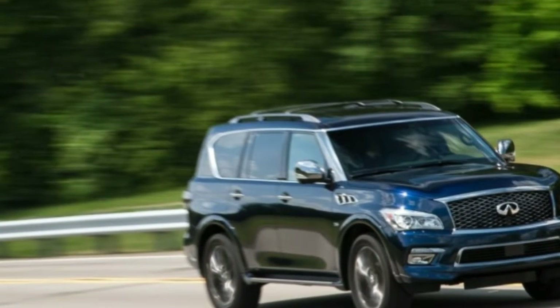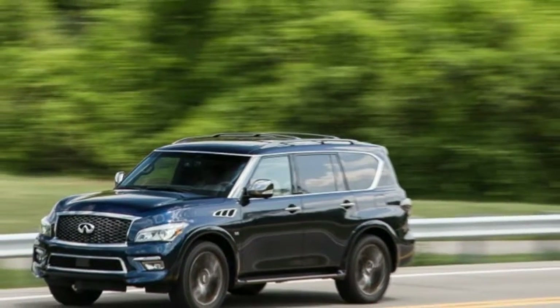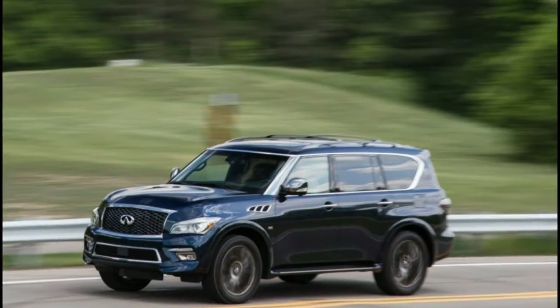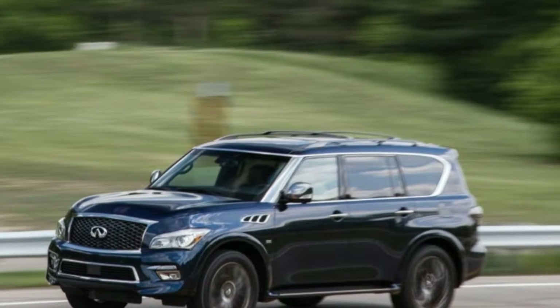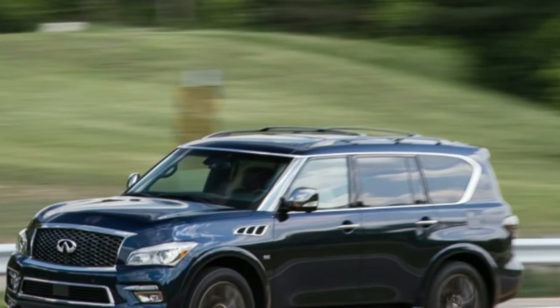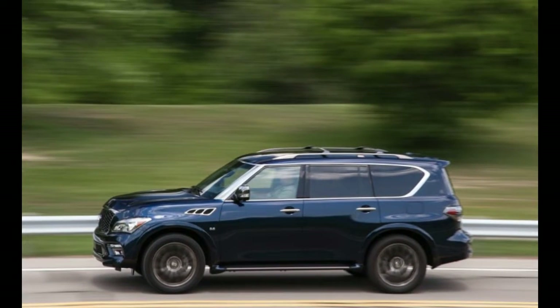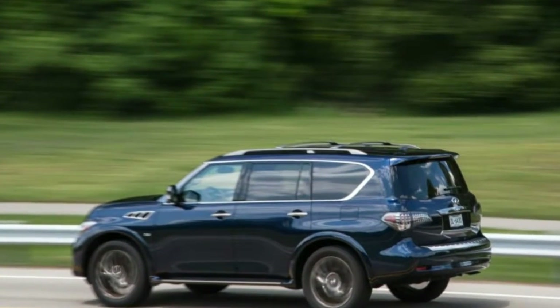By our count, there are just five and a half: the Cadillac Escalade, the QX80, the Lexus LX570, the Lincoln Navigator, and the Mercedes-Benz GLS. Our partial credit goes to the not-quite-as-opulent GMC Yukon Denali.